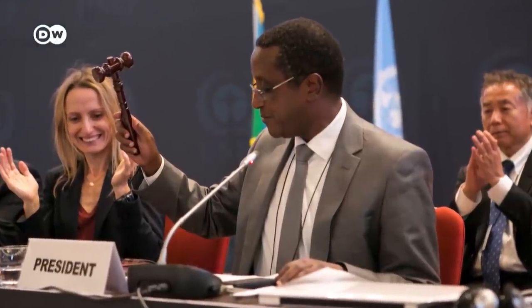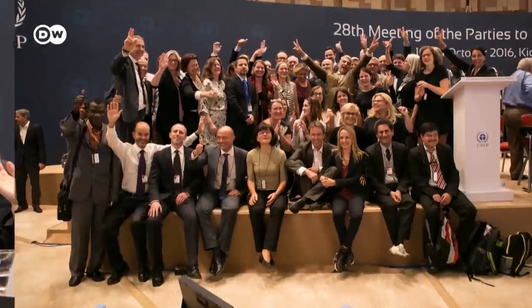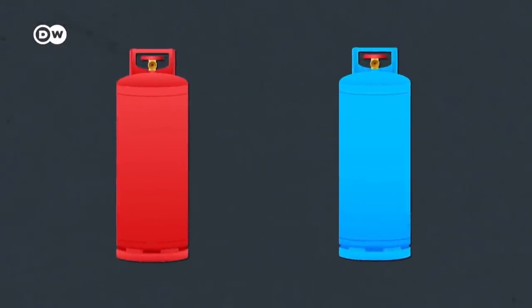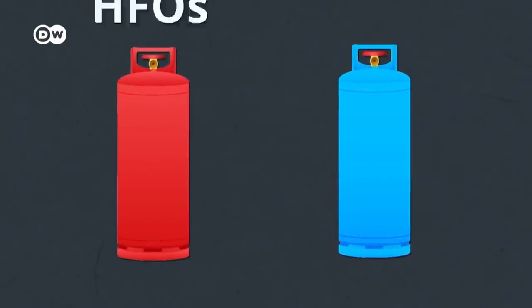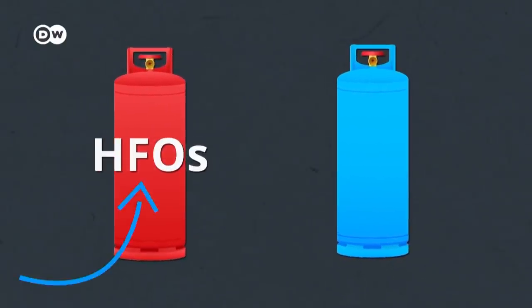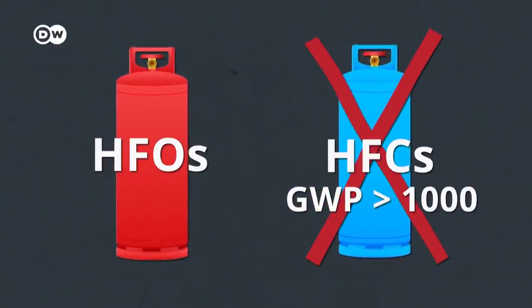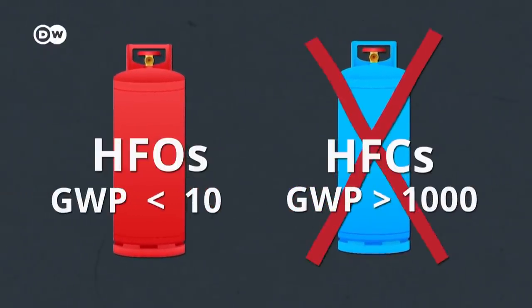Some countries, like EU members, are already using alternatives. In others, the switchover is slower. So what kind of alternatives are there? One category is a new type of synthetic refrigerants — HFOs. While HFCs have global warming potentials in the thousands, the new generation is under 10.